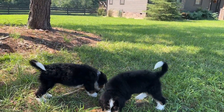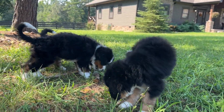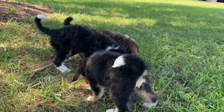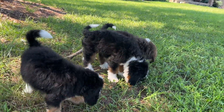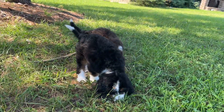They love chewing on sticks and just bouncing around in the grass. It's been pretty hot — we're in southeast Tennessee — so they do like to come out and play for a while, but they are ready to go back into the air conditioning after a little bit of playtime.